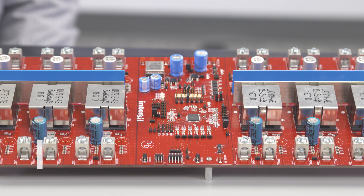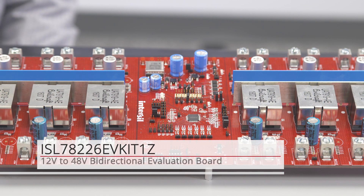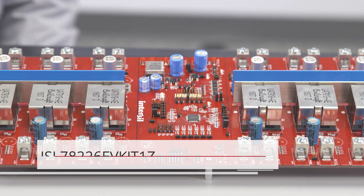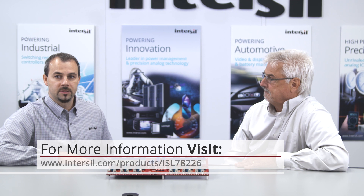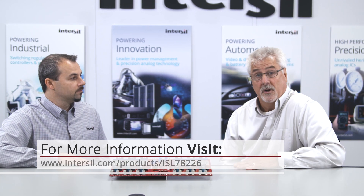We offer a reference design for a 12 to 48-volt converter up to three kilowatts at 95% efficiency. It comes with a GUI interface to communicate with the part through the PMBUS interface, and all of that is available for order or download at intersil.com/products/ISL78226. Thank you to Ed for joining us today, and thank you for watching.